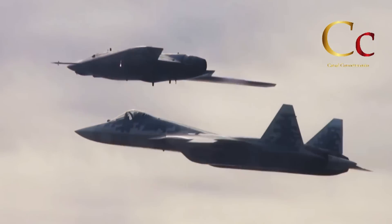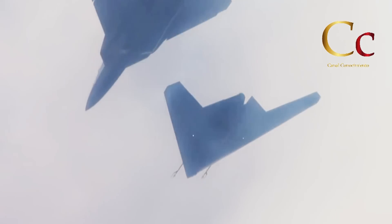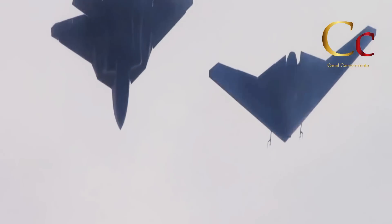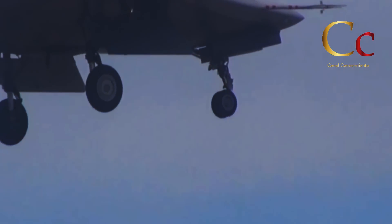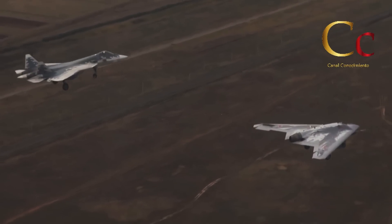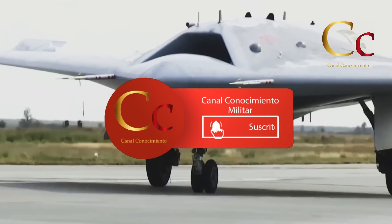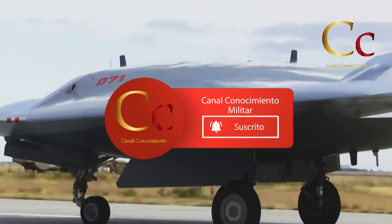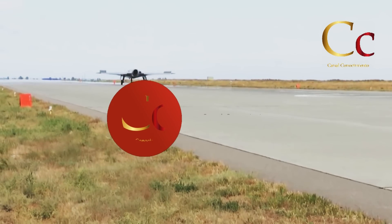Y es gracias a esta y muchas otras tecnologías que el Sukhoi 57 se mantendrá en constante evolución y mejora a lo largo de los próximos años, por lo que a pesar de haber entrado oficialmente en servicio, este caza ruso aún tiene muchas sorpresas para ofrecer. Pero ahora ha llegado el momento de que tú opines, y si te gustó este video o te pareció interesante, te invitamos a suscribirte al canal Conocimiento Militar, darle like y compartir el video, y no olvides seguirnos en nuestras redes sociales.